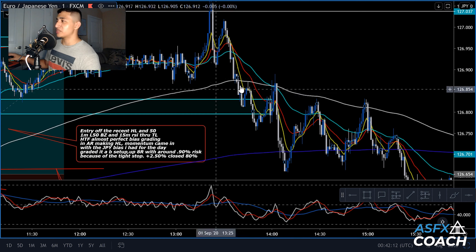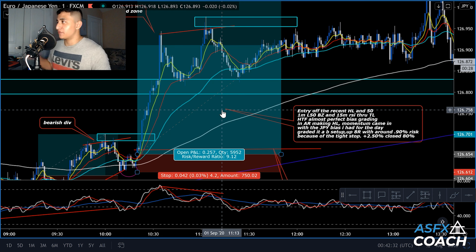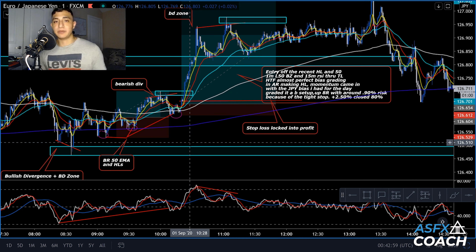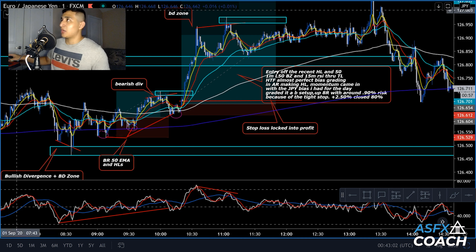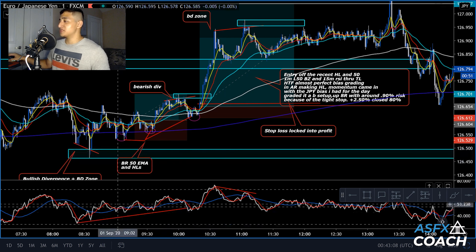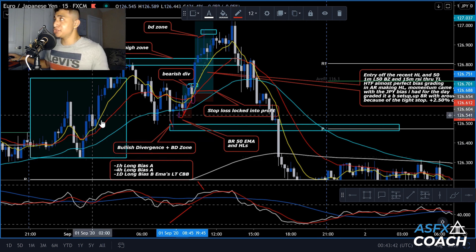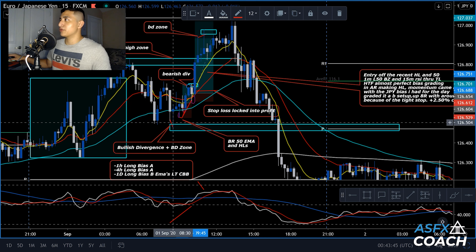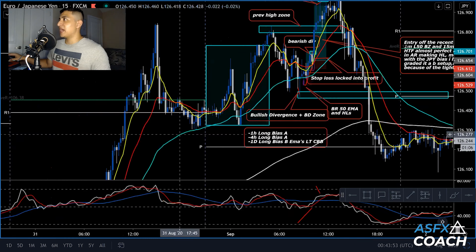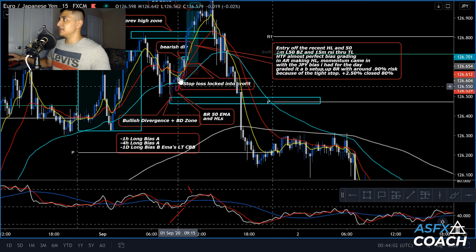When I saw bullish momentum off the higher low — a big push upward — I assumed we were making that higher low and would continue going up. I risked about four and a half pips on this trade, putting my stop down toward the low right over here. There was bearish divergence right over here — a bearish divergence zone — so I was a little careful with that and sized a little smaller than usual. I just waited until I finally saw the breakout with extremely strong bullish momentum.